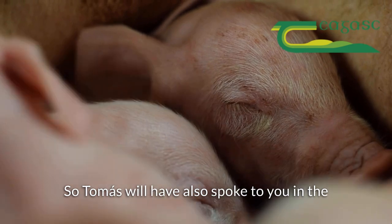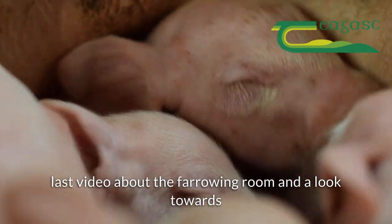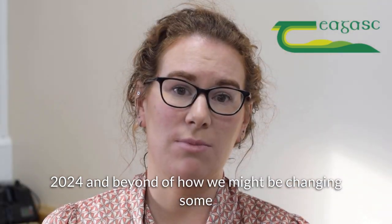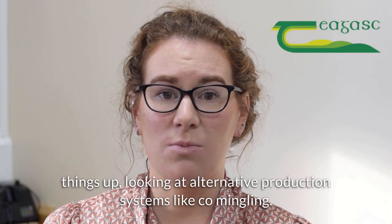Tomás will have also spoken to you in the last video about the firing room and a look towards 2024 and beyond of how we might be changing some things up, looking at alternative production systems like co-mingling.